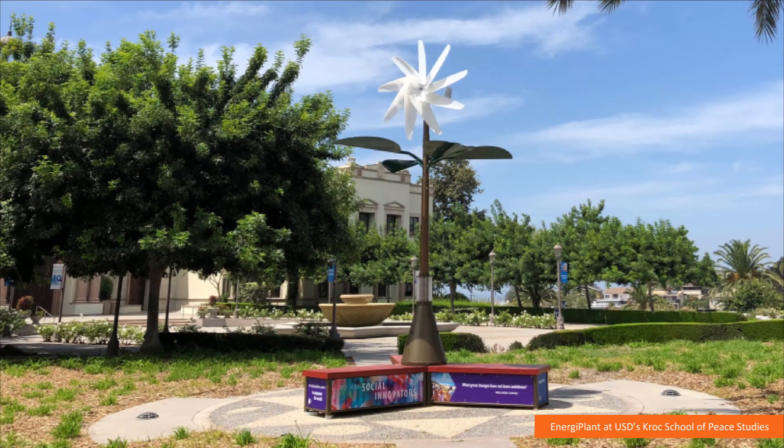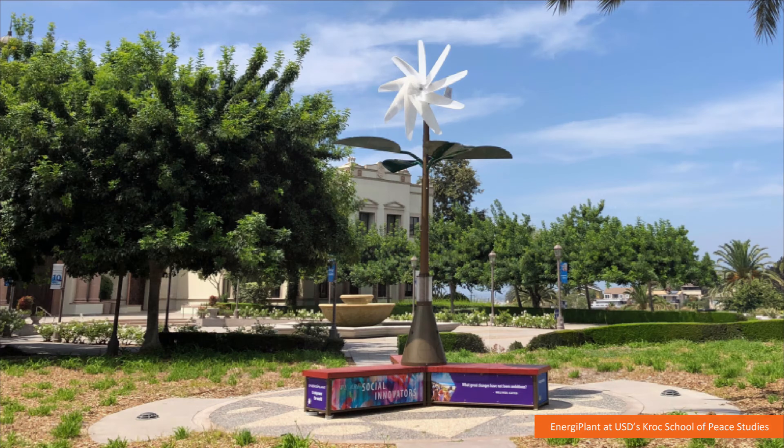When you're selling products meant to be used in urban environments, aesthetics are really important. This is one of our units in front of the Kroc School of Peace Studies at USD. USD has very stringent architectural requirements, so we were really fortunate to get in there — and now we actually have three units there.